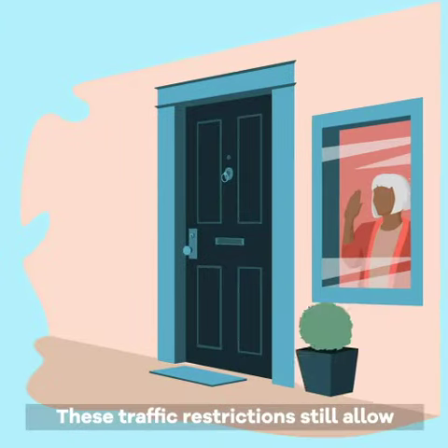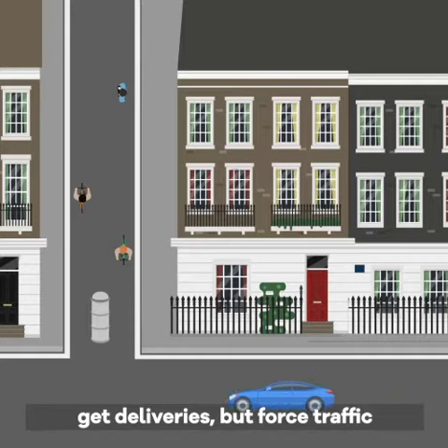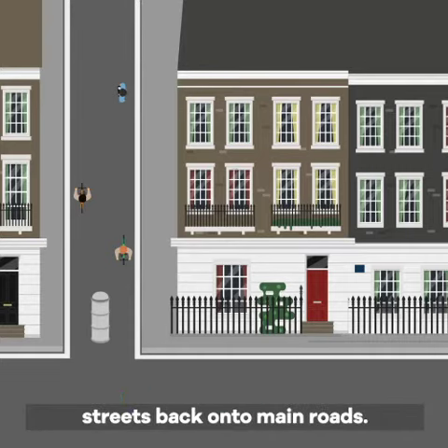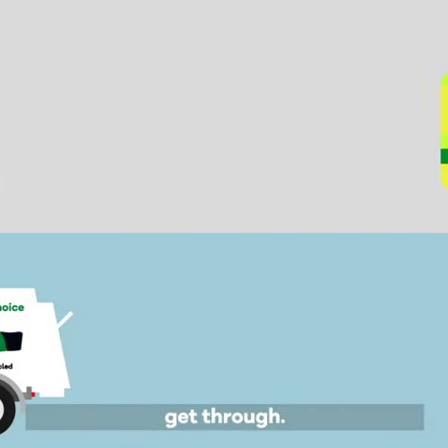These traffic restrictions still allow people to reach their homes and get deliveries, but force traffic trying to cut through residential streets back onto main roads. Don't worry though — emergency services and bin lorries can still get through.